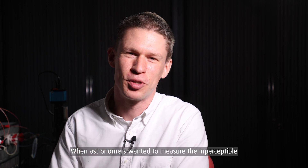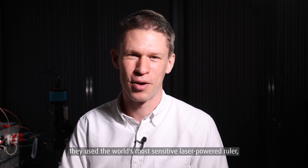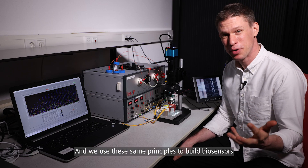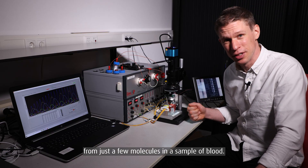When astronomers wanted to measure the imperceptible stretching of space-time due to gravitational waves, they used the world's most sensitive laser-powered ruler — a laser interferometer called LIGO. And we use these same principles to build biosensors that can pick up on the earliest signs of disease from just a few molecules in a sample of blood.